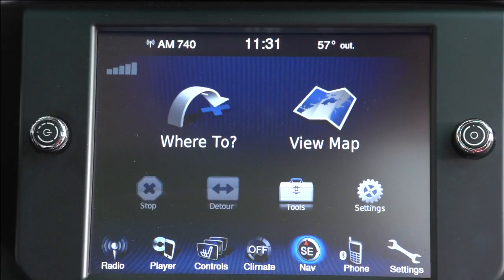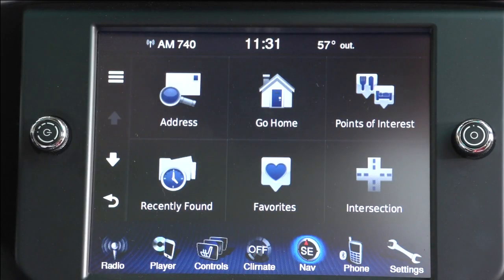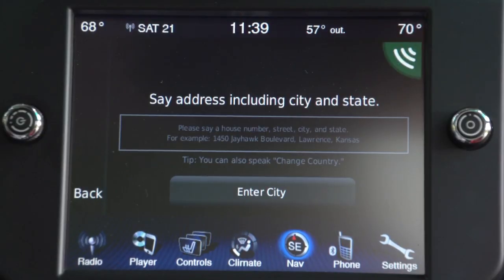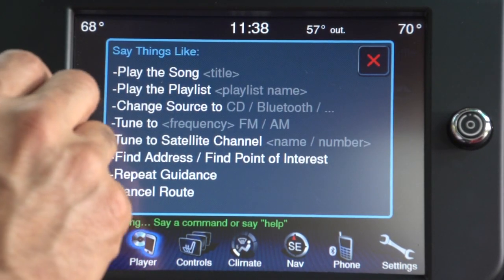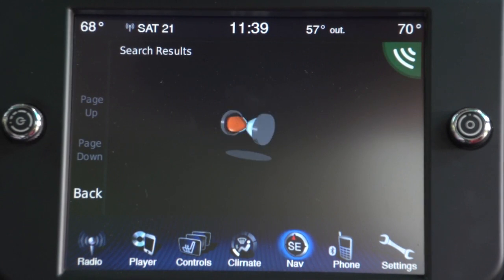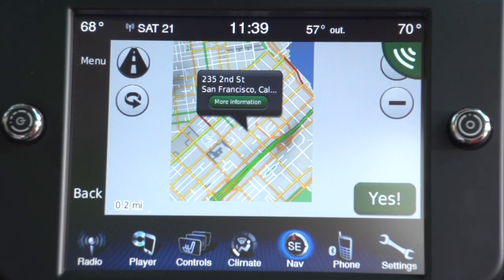Everything works well. Touch response on this particular implementation is very quick — big buttons and fast response. I like that. Voice command is also quite good. They give you lots of prompts on the screen so you know what you can say without memorizing things, and it lets you dictate addresses in one go, not piece by piece. I like that as well.